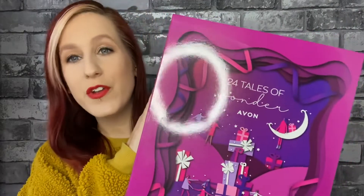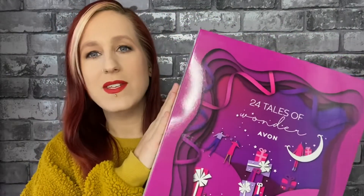This Advent Calendar costs £55. Products inside retail for more than £135 — what an amazing deal. So what I want to do is open it up, take a look at what's inside and show you guys the beautiful Advent Calendar.